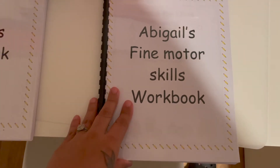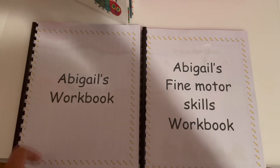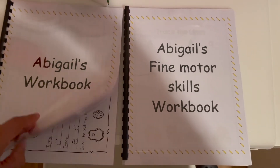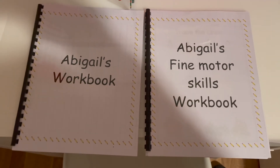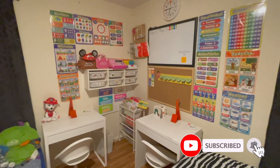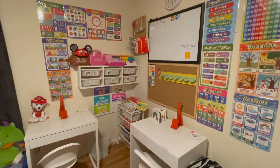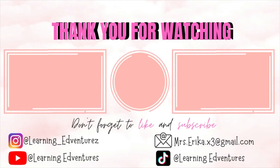I do have another workbook coming for Abigail focused on math, since that's something she'll be learning in kindergarten. I'm also open to selling these workbooks — if anyone needs one, you can email me or DM me on Instagram and I'll be happy to make one and ship it out. I hope you guys enjoy my little education nook! Please like, subscribe, and comment below with any questions. You can also DM me on Instagram. See you in the next one, bye!